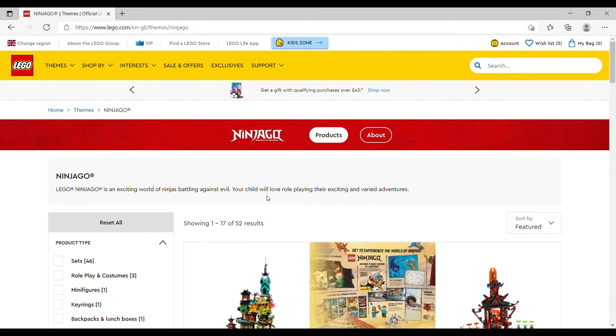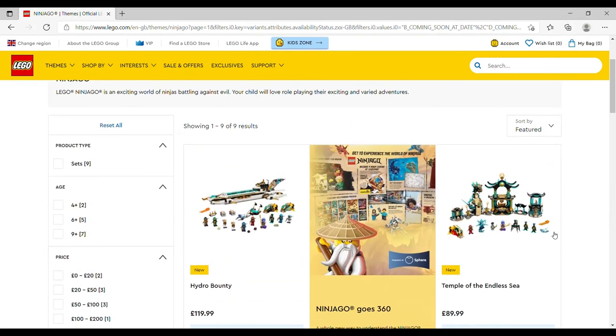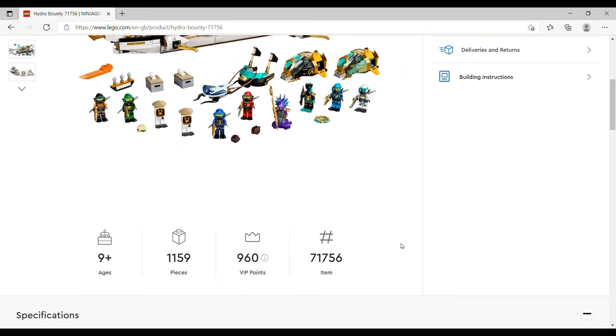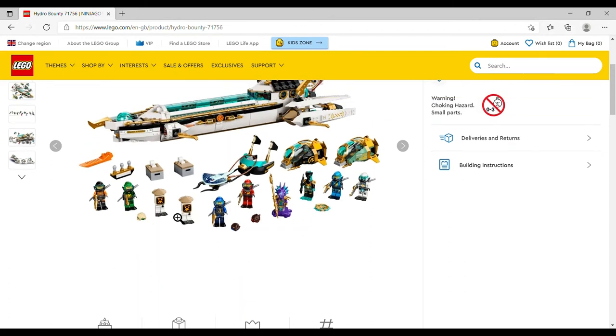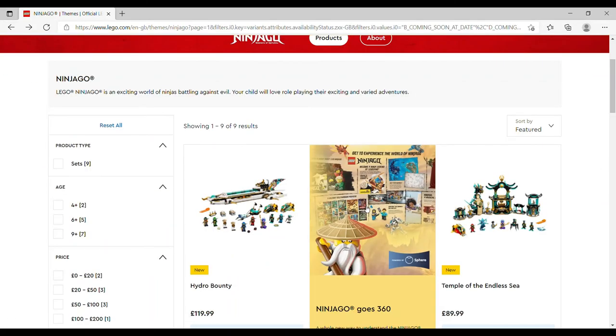On to LEGO Ninjago — a minefield for me. I love Ninjago but I've been really good and only put a couple out of the nine new sets onto my wish list. The Hydro Bounty is £119.99, set number 71756, 1,159 pieces, eight minifigures plus two little henchmen robots that might count as minifigs, so ten total. There's a couple of shuttlecraft, a weird water chariot thing, and the main bounty itself. I'm very much on the fence with this one.